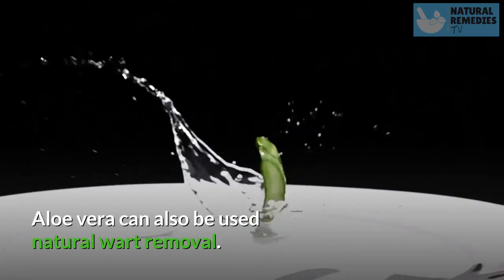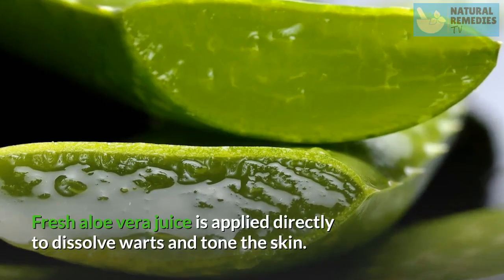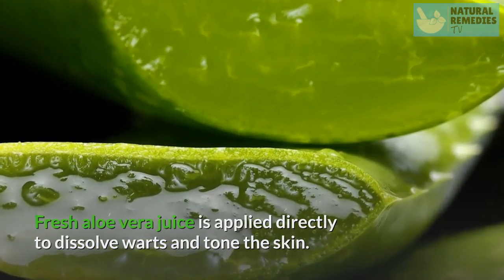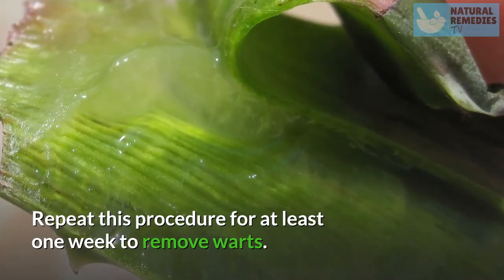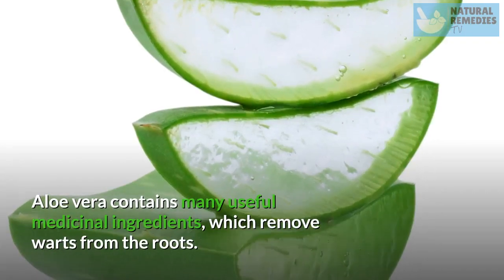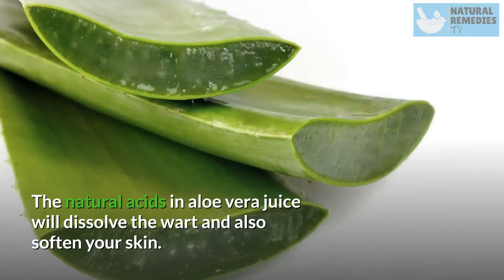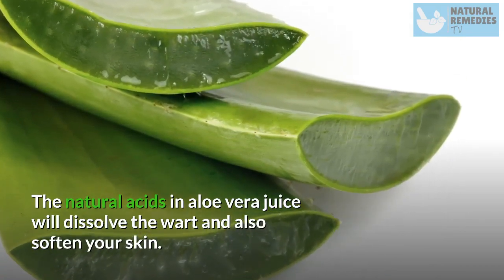Aloe Vera. Aloe Vera can also be used for natural wart removal. Fresh aloe vera juice is applied directly to dissolve warts and tone the skin. Repeat this procedure for at least one week to remove warts. Aloe Vera contains many useful medicinal ingredients which remove warts from the roots. The natural acids in aloe vera juice will dissolve the wart and also soften your skin.